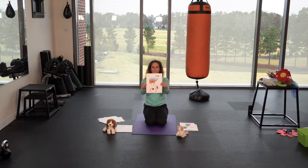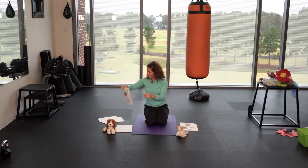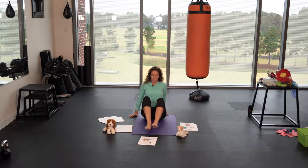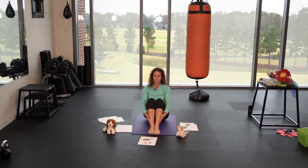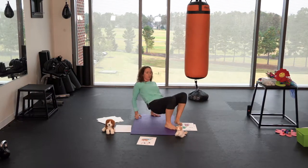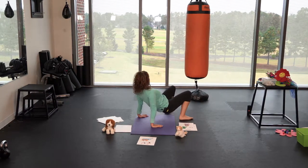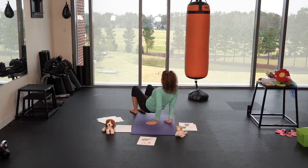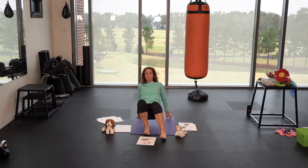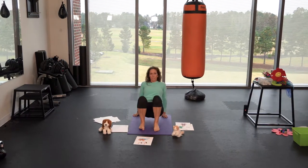Another pet might be a hermit crab. They also have their home on their back and hermit crabs love to crawl around. So we're gonna do our crab crawl — start with your bottom on the floor, feet down, put your hands behind you and push your bottom up off the floor. You can make your hermit crab go right around in a circle, or move forwards and backwards, however you want to do it.